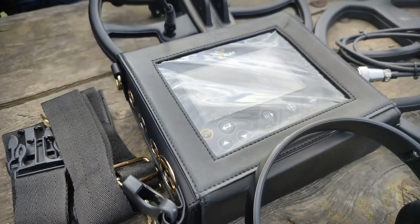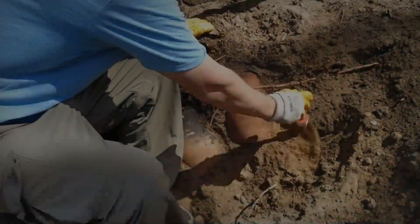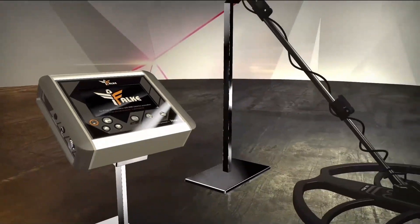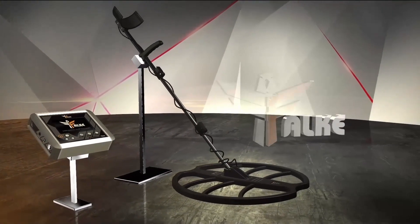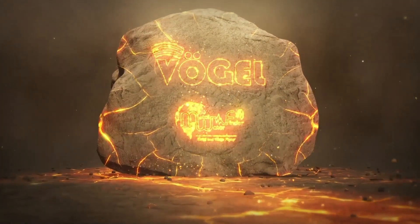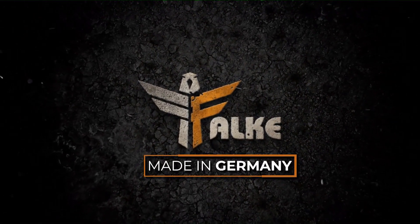Finally, we advise you to have an exciting experience with the Falk device and start hunting for deep treasures in achieving your dreams. Thank you for watching. Wait for us in a new video to learn about the new and distinctive MWF and Vogel devices. See you next time.